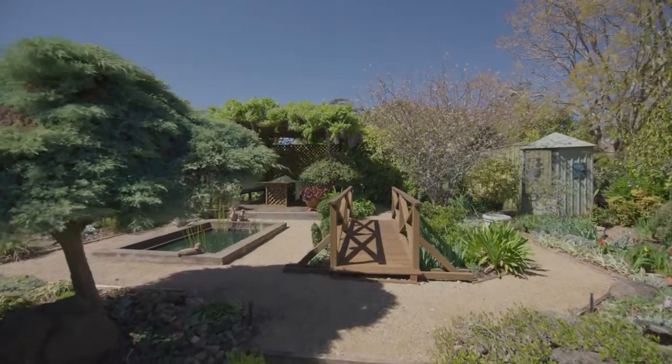I'm Brian Sams for the Toowoomba Regional Council. I'm here to talk about the wonderful exhibition gardens which are part of the Toowoomba Carnival of Flowers. I'm in the Martin Garden on DeLang Road here in Toowoomba and I'm joined by Marjorie Martin.